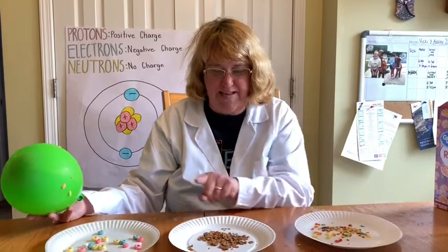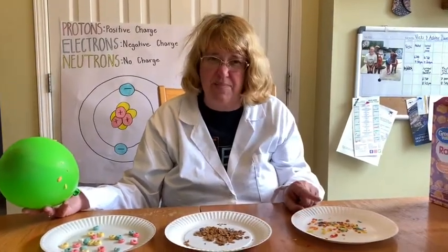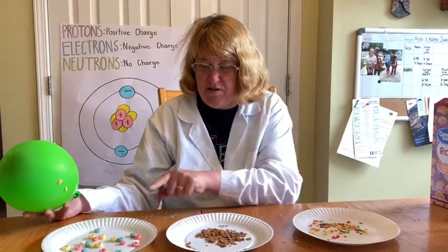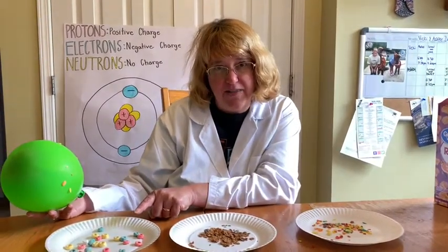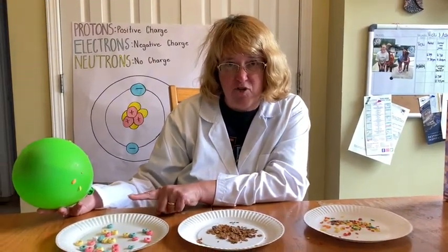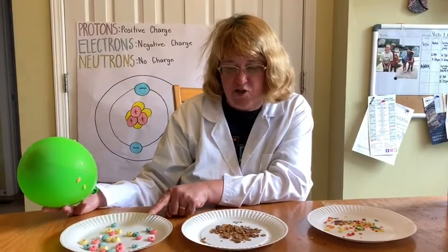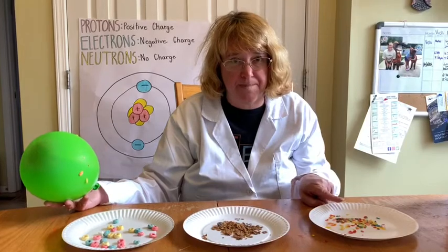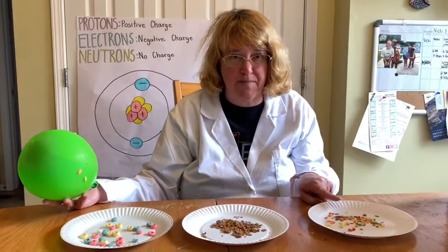Do you think that the weight of the flakes had something to do with it? And the last question is: do you think that sugar had anything to do with the static electricity? Because this has sugar in it, this doesn't, and this has sugar in it. See what you can come up with. Have a great day!